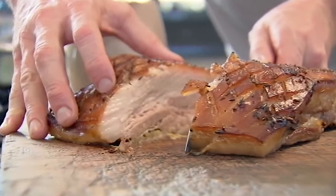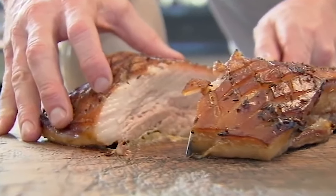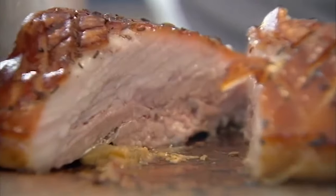Next, chill the pork for six hours and cut it into small square cubes. Take the cubes, place them in a hot oven for 10 minutes, and serve with the awesome gravy you just made.